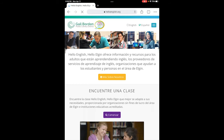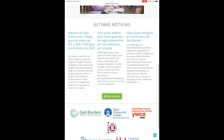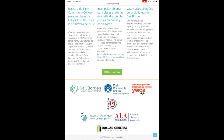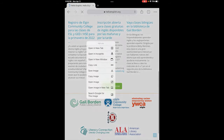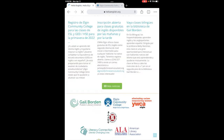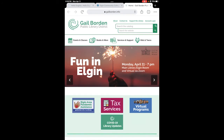La página principal tiene enlace directo al sitio web de organizaciones que proveen clases de inglés. Estas son las organizaciones: la Biblioteca Pública de Gil Borden, Elgin Community College, YWCA of Elgin, Literacy Connection, Chinese Mutual Aid Association. Puede hacer clic en cualquiera uno de los logos de estas organizaciones. Voy a hacer clic en Elgin Community College directamente en el logo, y me llevará directamente a su página principal. También puedo acceder a la página principal de la Biblioteca Pública de Gil Borden simplemente seleccionando el logo y haciendo clic, y estoy en la página principal.